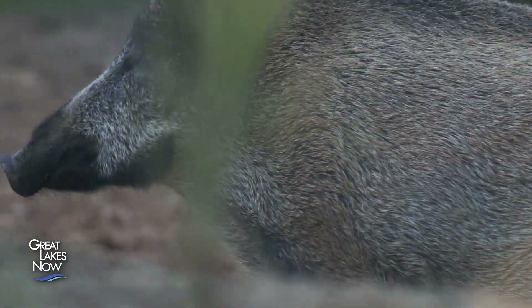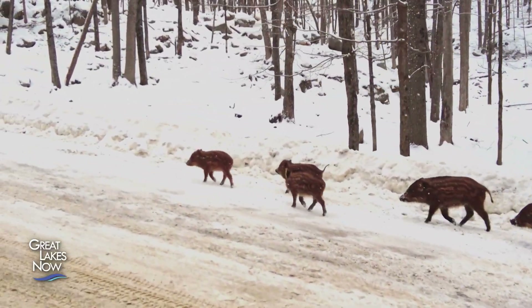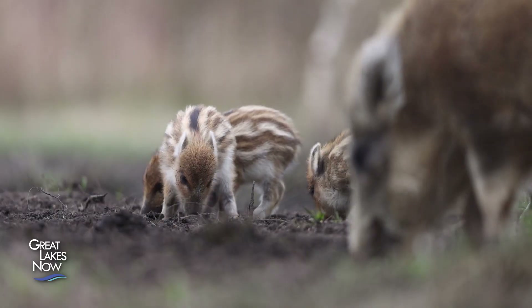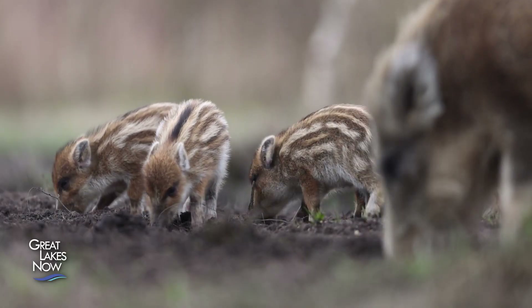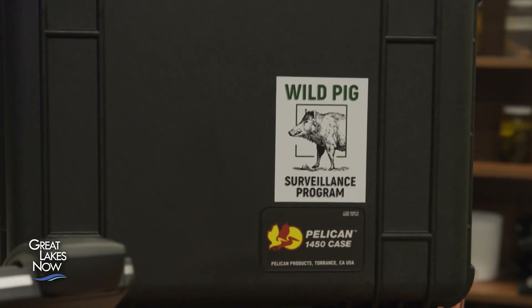Wild pigs is a catch-all term that refers to escaped domestic pigs as well as wild boars, which were brought from Europe in the late 1980s to diversify Canada's livestock production. Recently, wild pigs have been causing havoc in Canada's prairie provinces, but luckily there are no established populations in Ontario — at least for now.